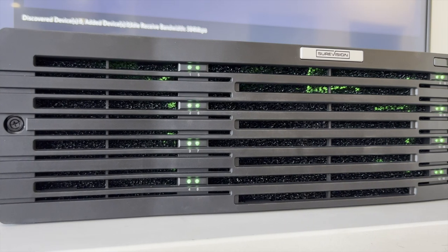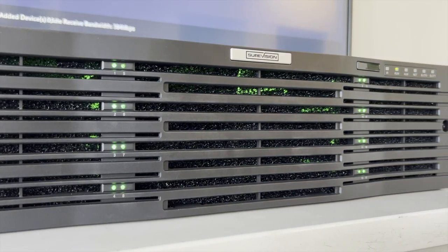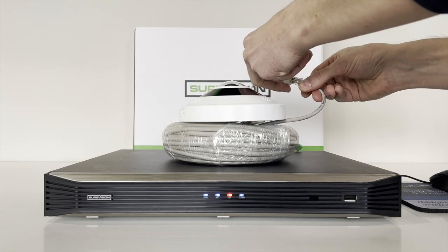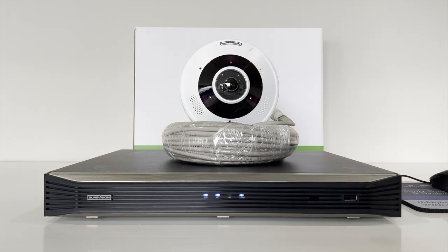We like to bundle our state-of-the-art NVR units and everything you need to get a complete video system solution up and running. Connect all of your cameras to the NVR with the included cables. One Ethernet cable delivers power, video, and audio back to the NVR where all of your recordings get stored.